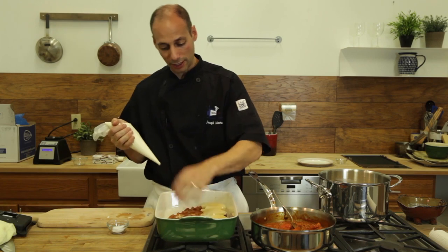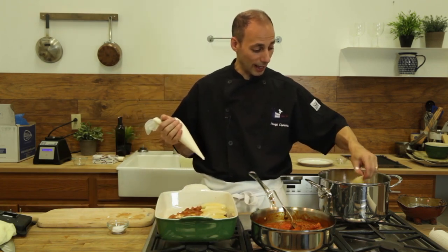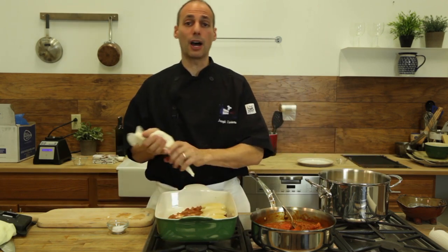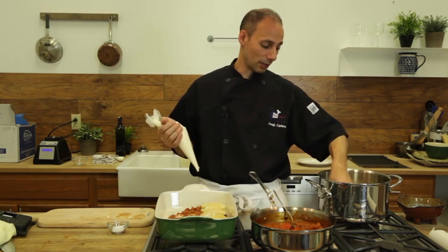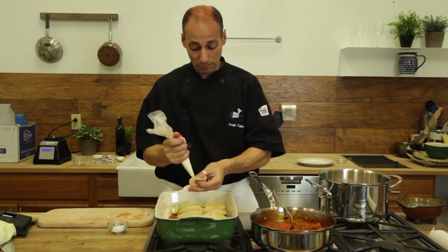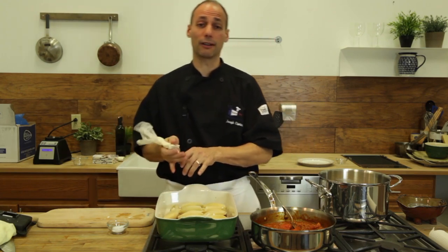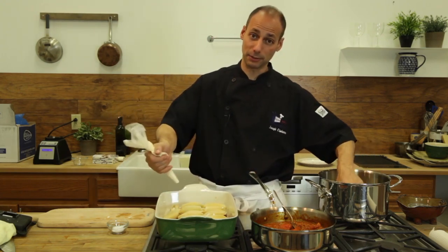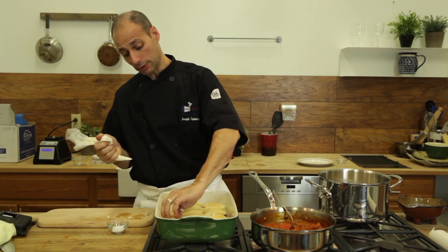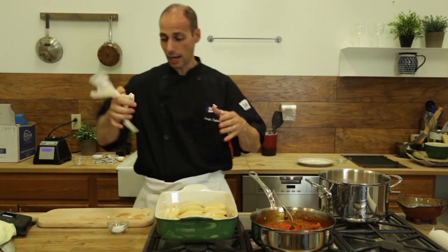We got some stuffed shells going on. Variations to this dish — the achiote paste really adds to any kind of beef seasoning, even if you were doing a shepherd's pie or something like that. Variations: you could definitely put a little bit of spinach in here, but dehydrated spinach. Don't be whipping up a frozen bag of spinach expecting to put it in here — it's just going to be a watery mess. If you're going to use frozen spinach, take a clean cloth and wring that baby out until it's dry.